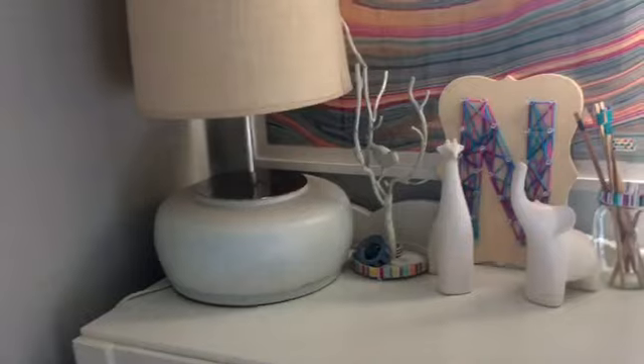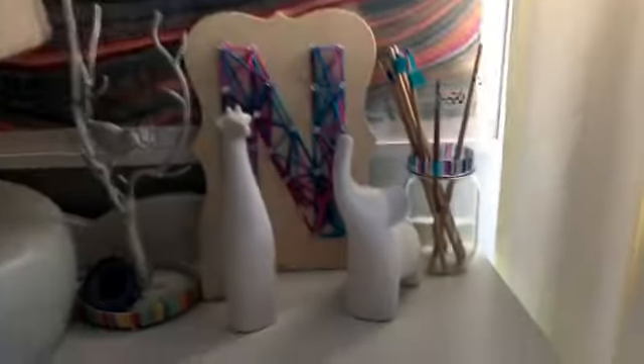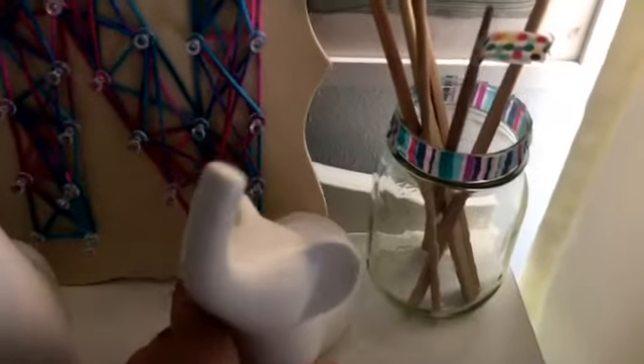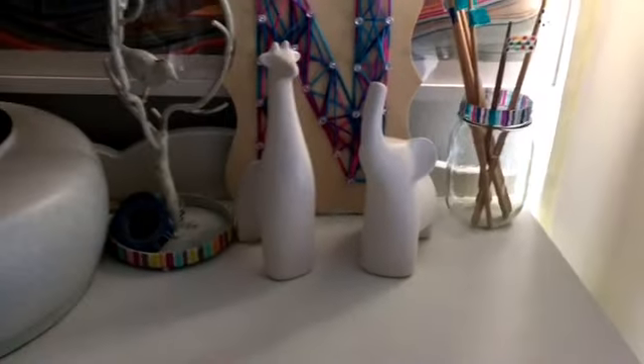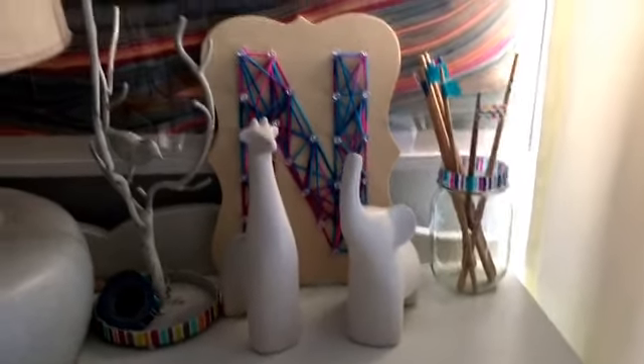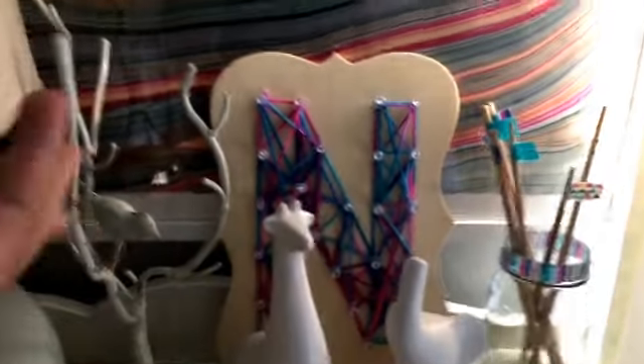Over here we have my chest of drawers type thing. This lamp did not used to be here. These things I got from Handmade Modern - well, two separate people got them for me. My sisters got me this one, and one of my friends got me this one. I really should paint them because paint came with it, but I'm too lazy. And I mean, they look good like this, kind of.